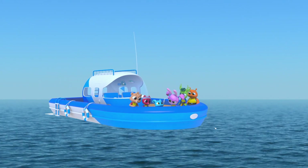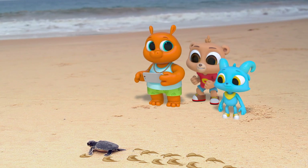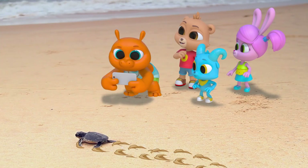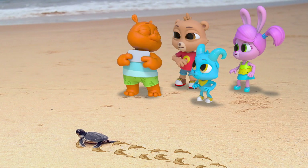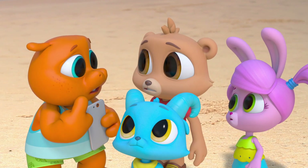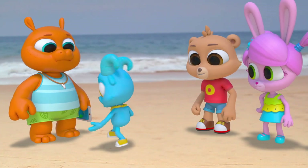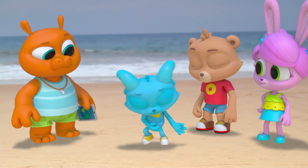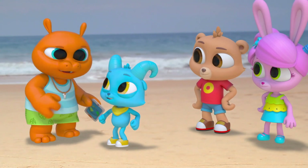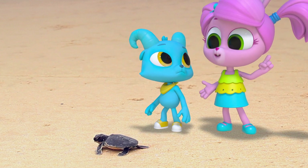It's a baby sea turtle! Sea gulls? Oh, this is bad! Sea gulls are predators of baby sea turtles! You mean they want to eat it? But it just hatched — he's helpless! Nash says he wants us to pick it up and bring it to the sea ourselves. That's a great idea! Wait — in nature, it's best to let creatures do things by themselves. We should only pick them up if there's no other way to help them.